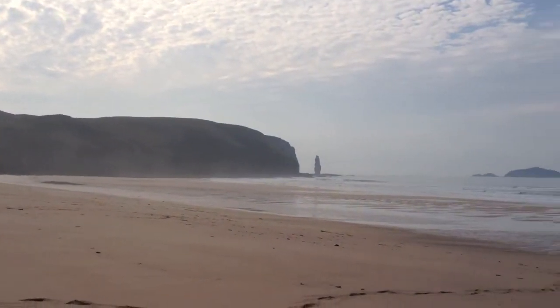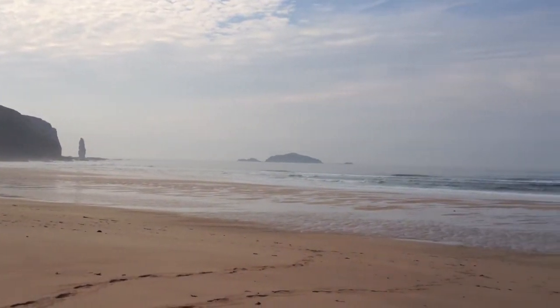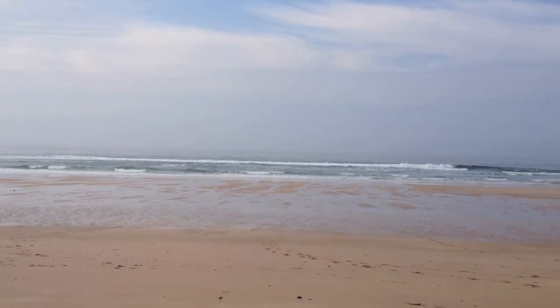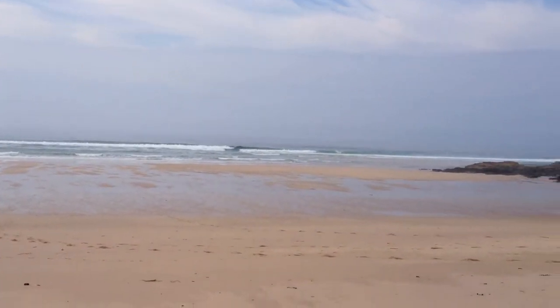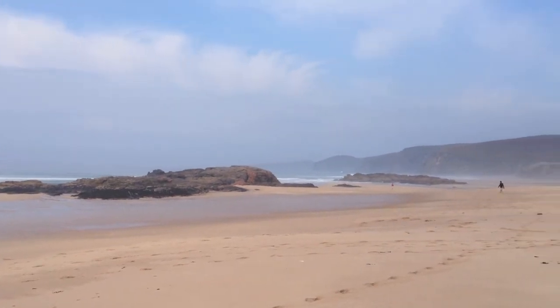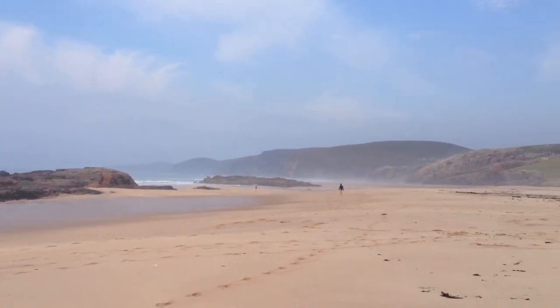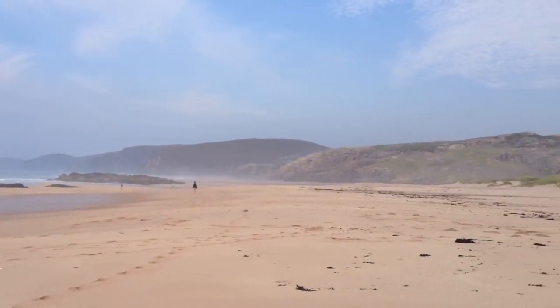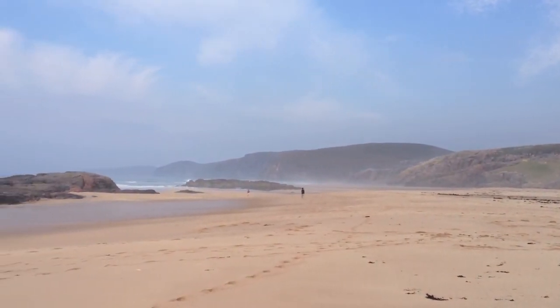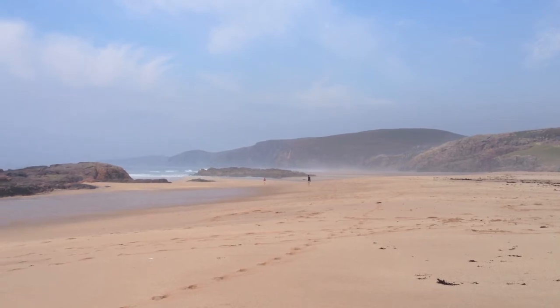There you have it, Sandwood Bay — what a fantastic beach. I know one thing for sure, it's great to have my shoes off after two weeks of trekking and be walking around with my bare feet in the sand. Absolutely superb feeling. And Cape Wrath is just up there about 10km.